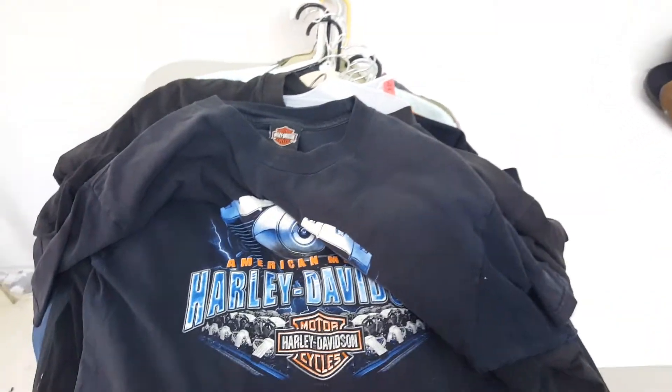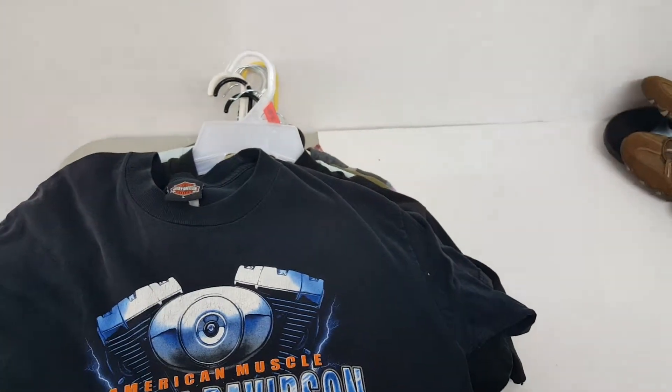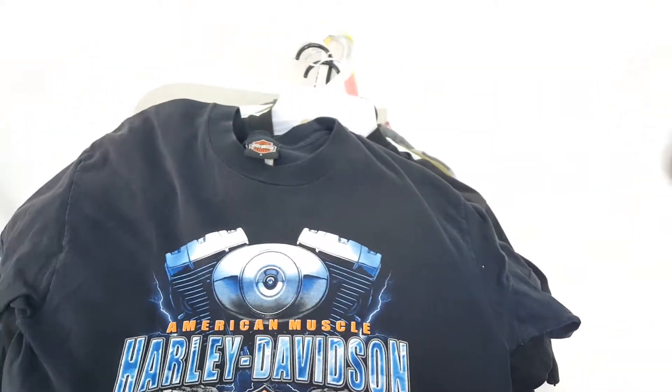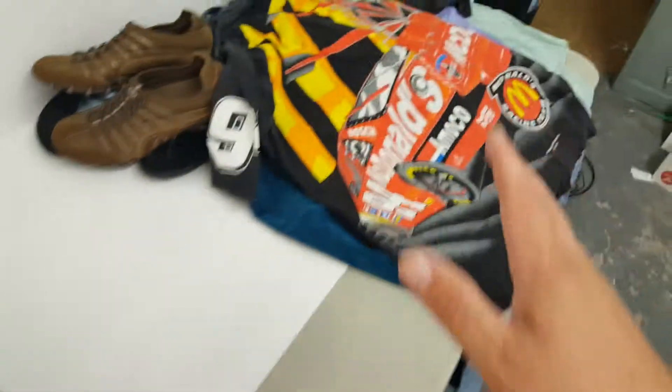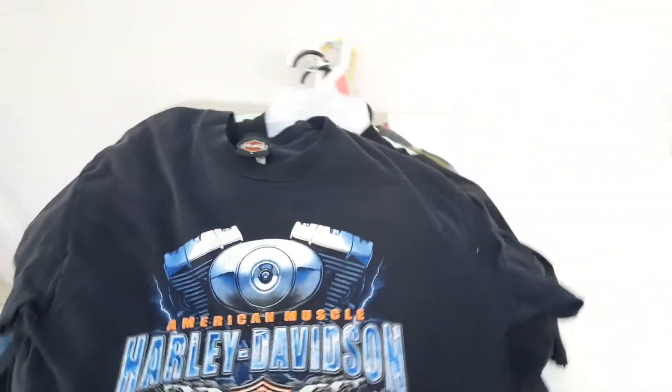Now a lot of people have been asking me to do this video on this stuff right here. Before I get into it let me tell you the story about how I even found this stuff. I use the Yard Sale Treasure app — where I live there's not very many yard sales every weekend, and to get to places where I found this stuff it's like an hour to an hour and a half drive one way. But when you find stuff like this, the drive is well worth it.